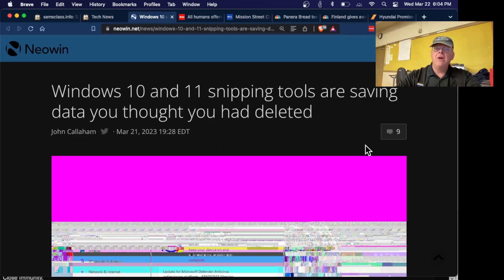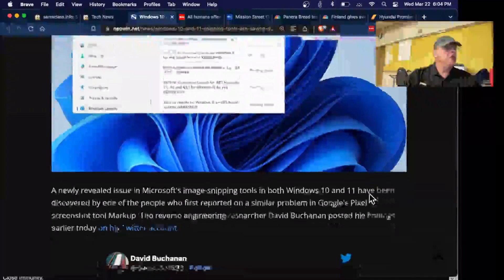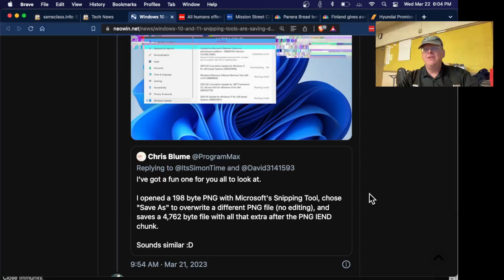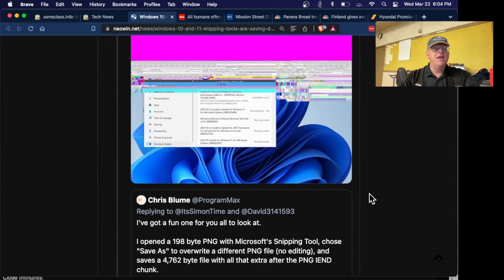A vulnerability came out a few days ago: when you snip images on an Android phone, it was not actually deleting the redacted part of the image. It was just putting a marker to terminate the file but still containing the old data so you could easily recover it. In the last day or two, people reported the same thing is true of the Windows 10 and 11 snipping tool — if you take a screenshot and cut out part of it, it's still saving the old data and you can recover it.